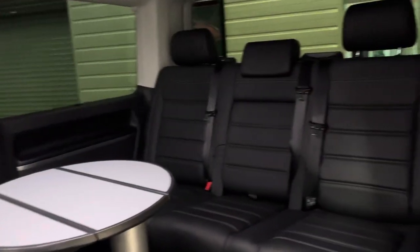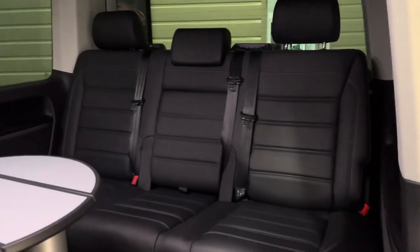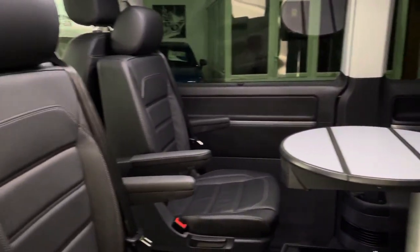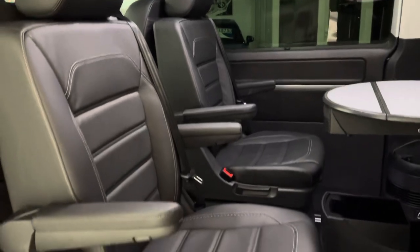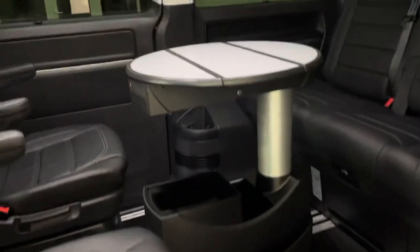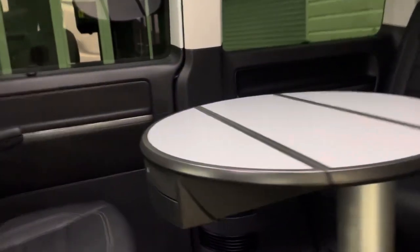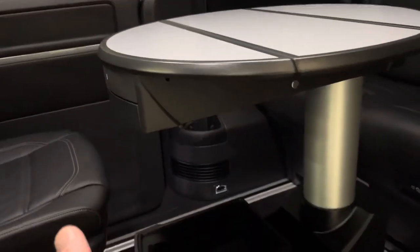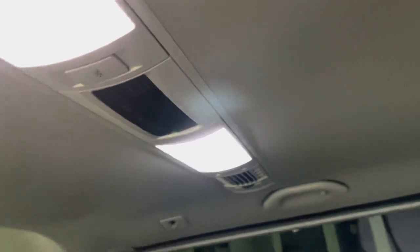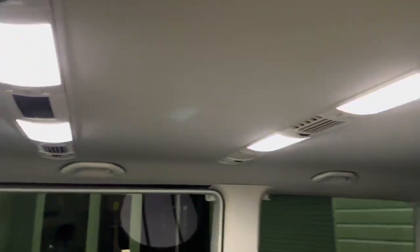Usual seven-seat Caravelle configuration, so you've got the triple bench in the rear. And in the second row, the swivelling captain seats, so they can face front or back. Everything moves within this rail system. There's a table here as well with cup holders and storage. We've got the rear climate control unit just up in the roof, along with vents in both rows.